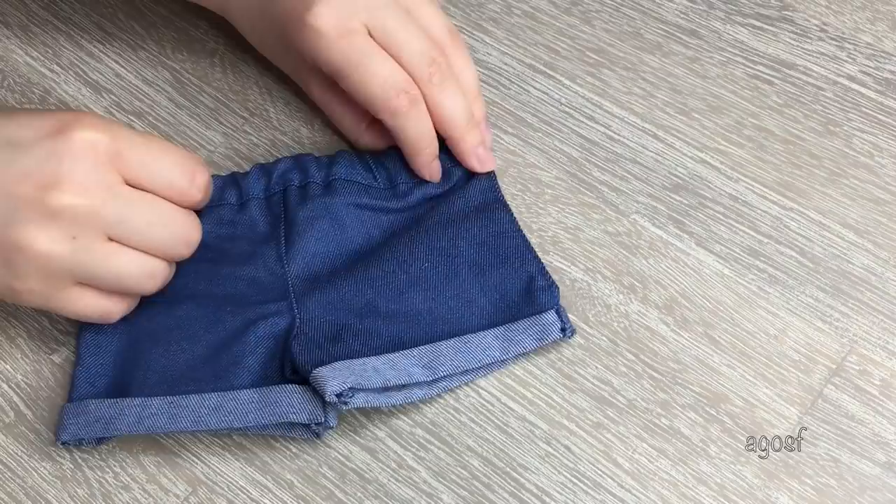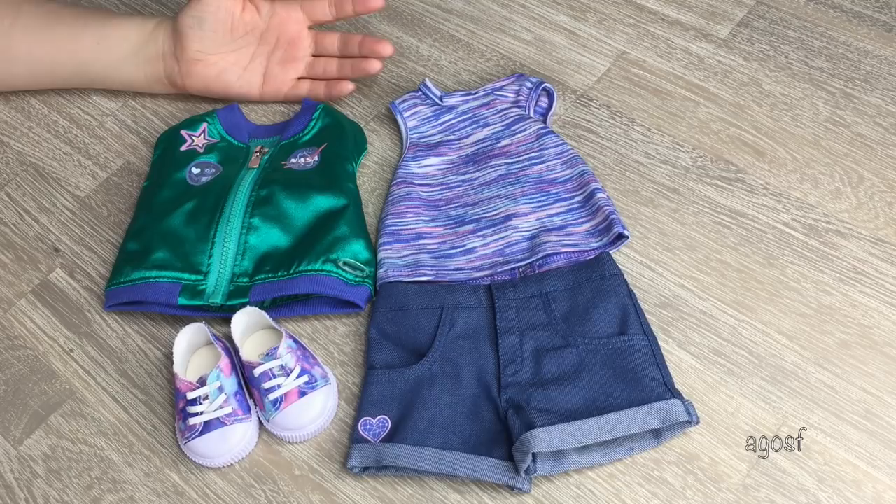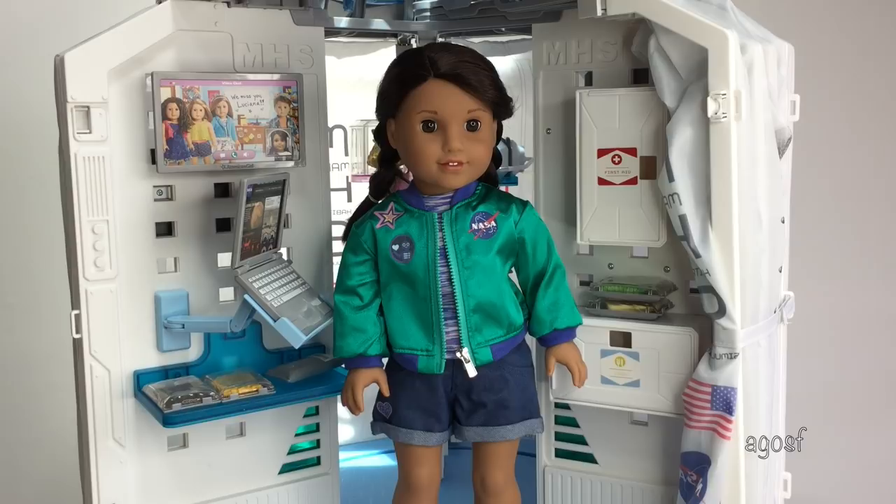Overall this is a really cute casual outfit for Luciana to wear. I love how it comes with so many different pieces so you can mix and match — you can match these shoes with leggings and a different shirt, and you don't have to use the jacket if you don't want to. It definitely suits her collection. And here we have Luciana wearing the outfit — she is so adorable and all the pieces fit really nicely.